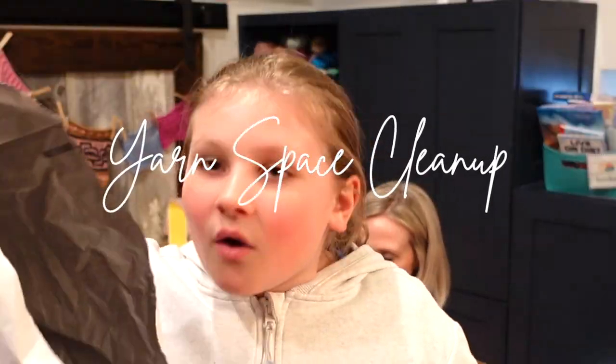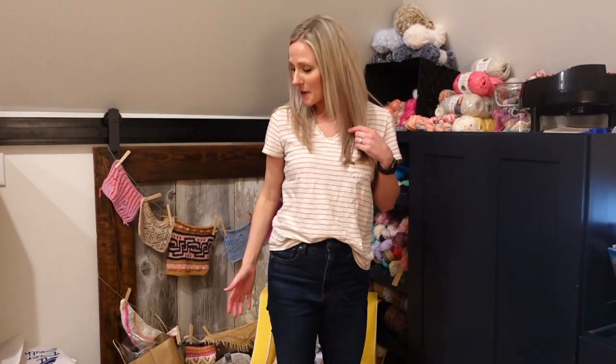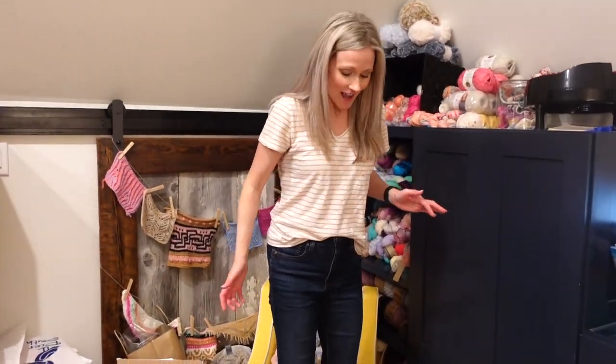What are we gonna do with this? This is too much. My yarn space has become a total disaster, so I've enlisted my daughter who loves organizing to help me come and give it a good cleanup. So we have a lot going on here.